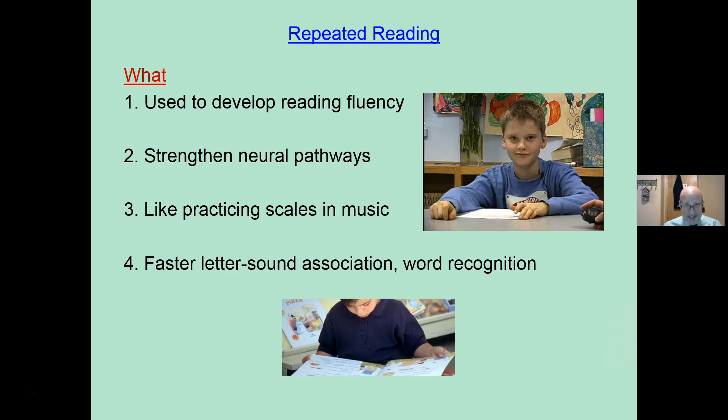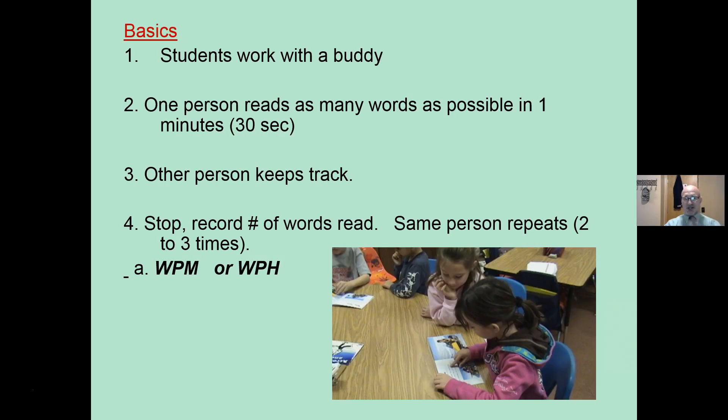Repeated reading — the basics. What is it? It's used to develop reading fluency to strengthen those neural pathways so you recognize words just microseconds quicker. It's like practicing scales in music, so you are able to do it quicker — faster letter-sound association, faster word recognition.